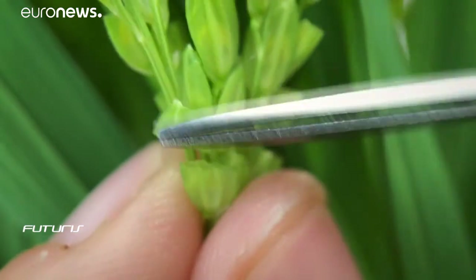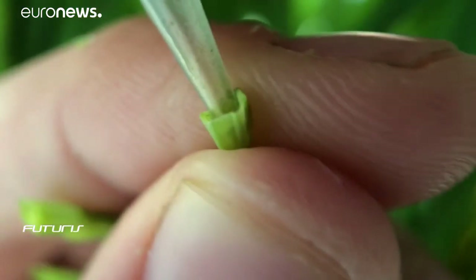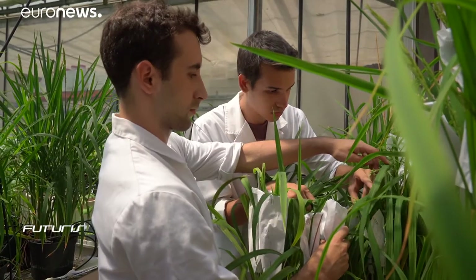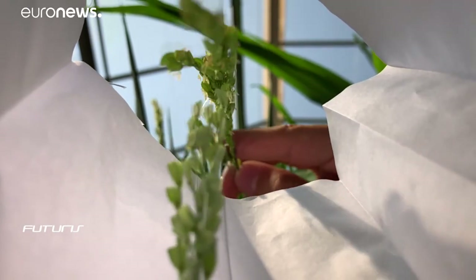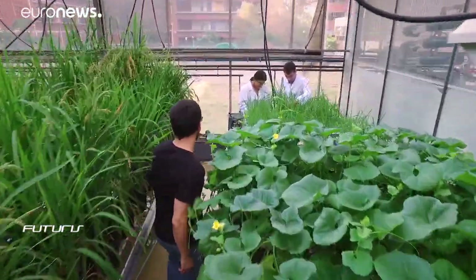At this experimental greenhouse, researchers from the European Research Project New Rice are removing male parts of the rice flowers and then artificially pollinating the remaining female parts with pollen from another variety, in order to produce a hybrid. The hybrid rice sprouts are then grown in salty water and thoroughly studied to make sure that they're sufficiently productive.